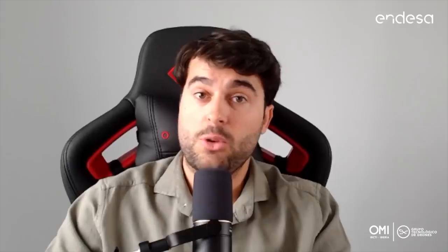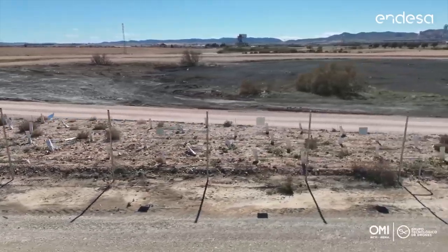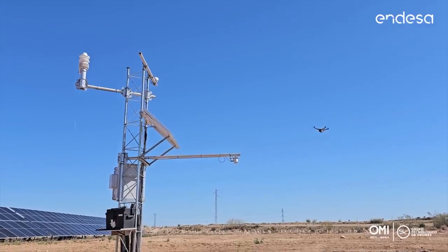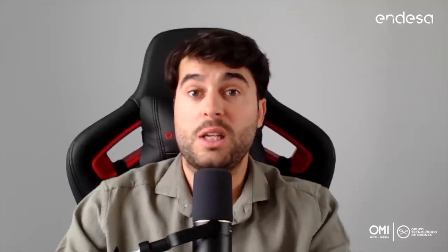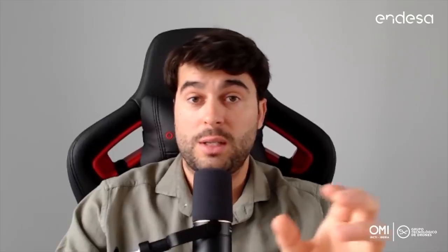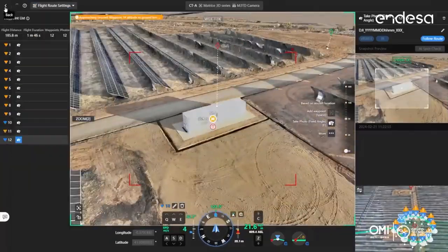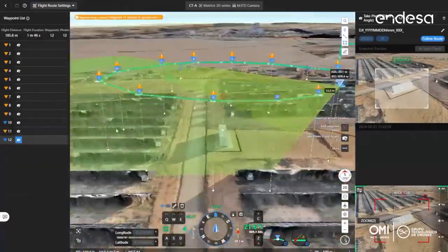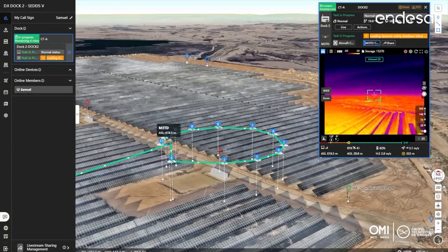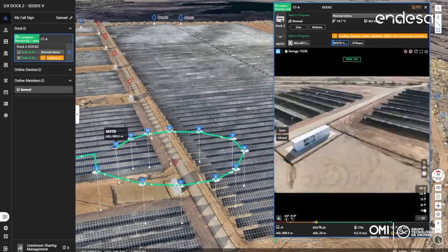We also conducted perimeter patrolling for surveillance, checking the condition of the perimeter fence, the structural condition of security cameras, and the weather station installed at the solar plant. Finally, we simulated the inspection of a substation to evaluate the possibilities of integrating the Dock 2 plus FlyHub 2 solution with our internal management system for power generation assets, and showed that it can be a very valuable tool to help prevent failures and provide detailed status information for faster decision-making, resulting in improved production performance.